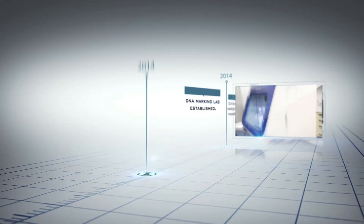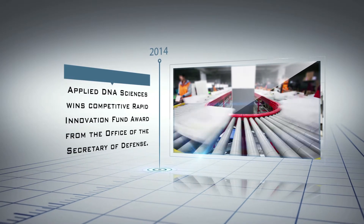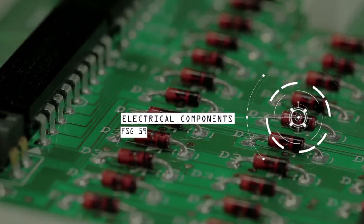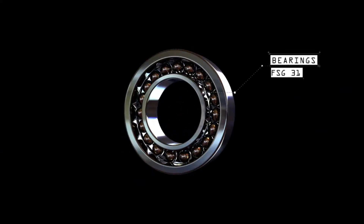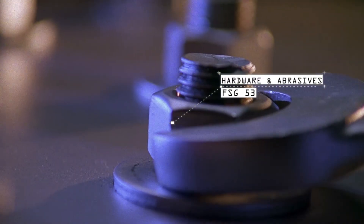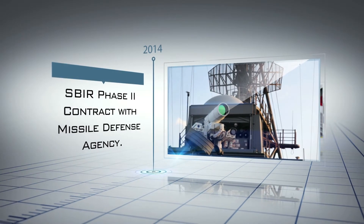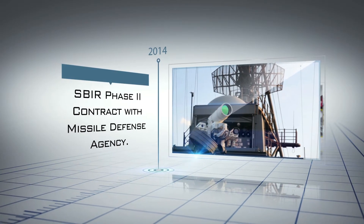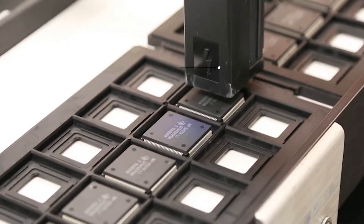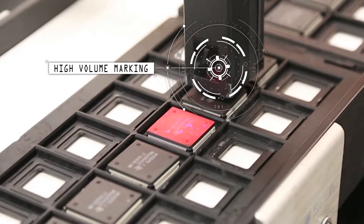In 2014, Applied DNA Sciences won a competitive Rapid Innovation Fund contract from the Office of the Secretary of Defense to demonstrate the capability to mark and authenticate a diverse range of products across 66 additional federal supply classes. The Missile Defense Agency continued with its attention to microcircuit protection with an SBIR Phase II contract for higher volume marking, replicating that of manufacturers or OCMs.